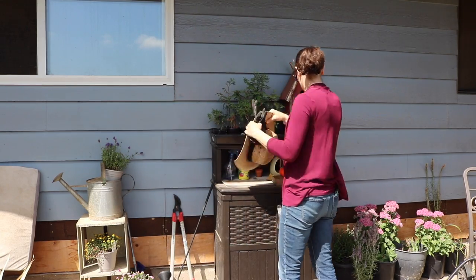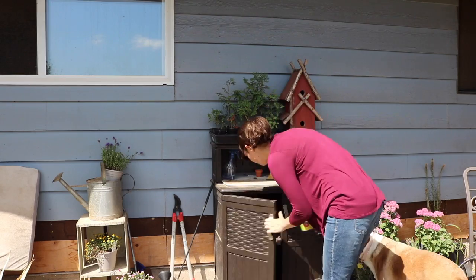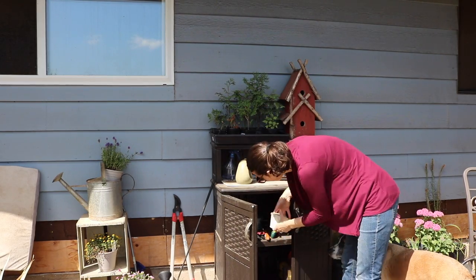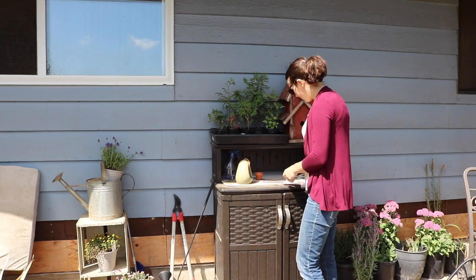This rolling cart is a catch-all outside. It is the equivalent of our kitchen table inside and so it collects everything from my gardening tools to Ian's construction tools, and eventually I always need to clear it off so that we can start filling it once again.